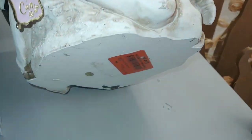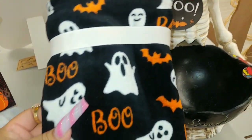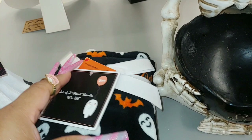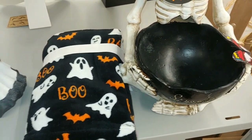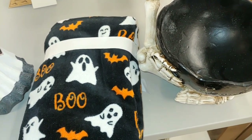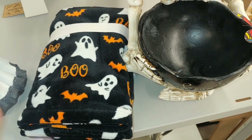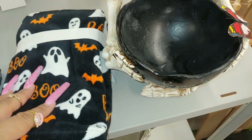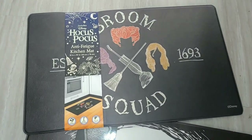They have these cute little hand towels - little baby ghost all over with orange bats, set of two for eight dollars. I also use these for makeup when I travel - wrap your makeup brushes inside the cute little towel and take it with you on trips. Let me give you an overview of the kitchen mats - they have a Hocus Pocus one for ten dollars, Jack the Pumpkin King with cauldrons, 'Hocus Pocus I Put a Spell on You,' and the Trick or Treat one.